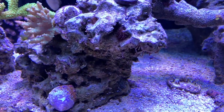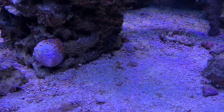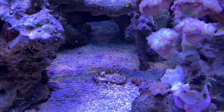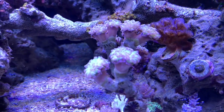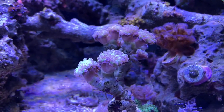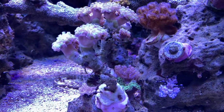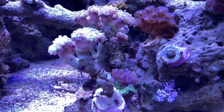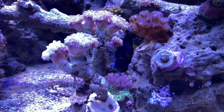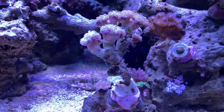The Zoas I picked up from Badass Frags — I'm going to start placing them inside my 150 and super-gluing them to the rock so they can start growing. I think the variety of colors is going to look really nice with the mixed reef — the SPS and the Zoas together will be a great combination.